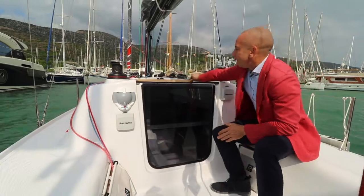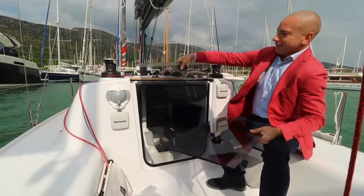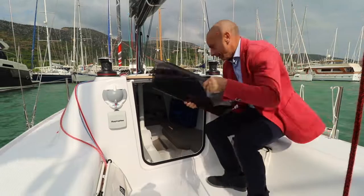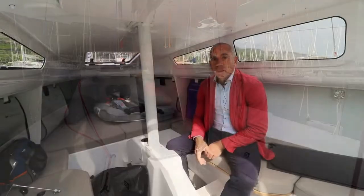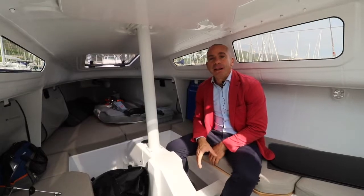Apriamo il tambuccio e andiamo a scoprire l'interno. Seguimi. Ci troviamo all'interno della cabina del First 24.